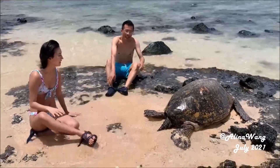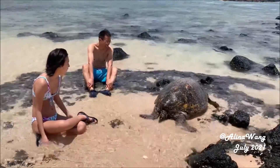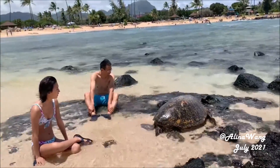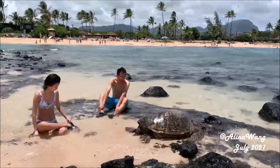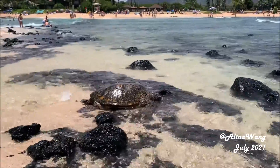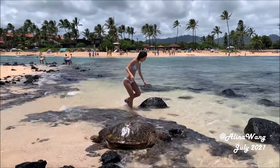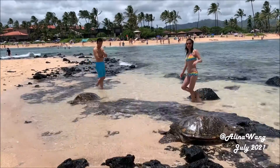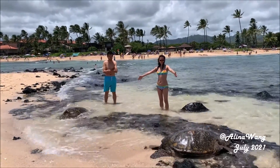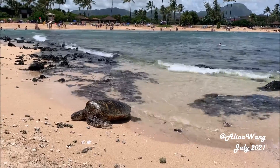Making the effort to come here is very rewarding. Here you can sit near the big sea turtles. Make sure you don't touch the sea turtles, don't feed them, and stay away from them by at least several feet. Other turtles come here too — join us to watch them.